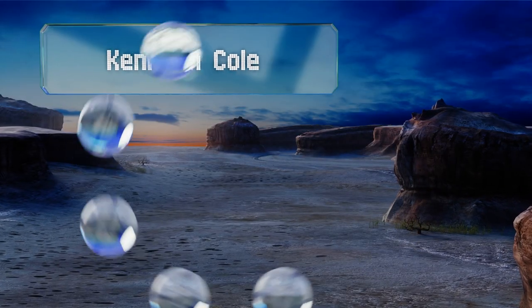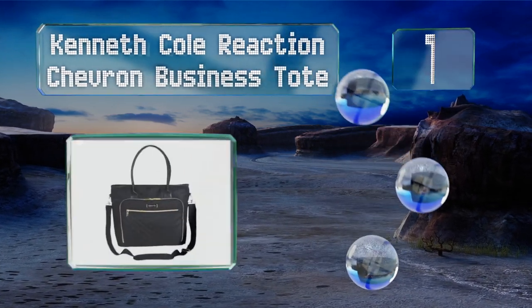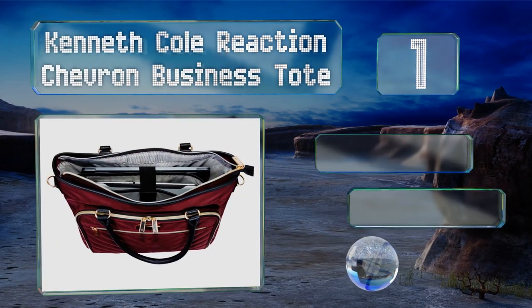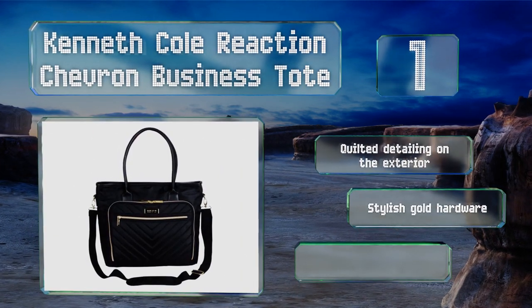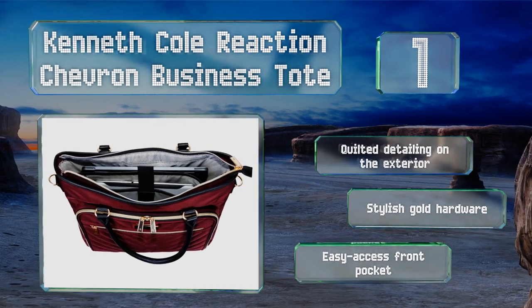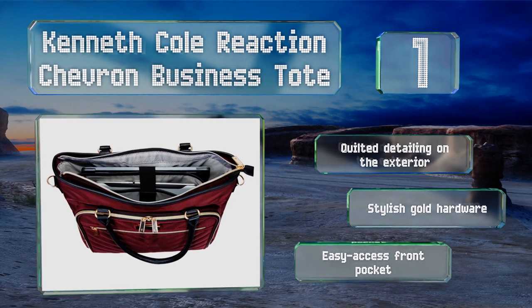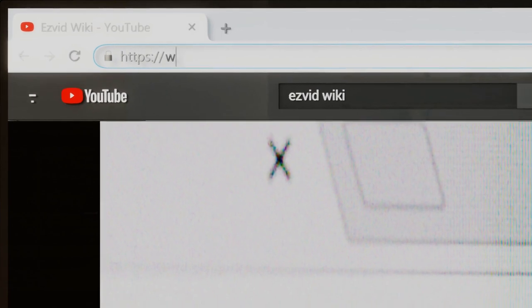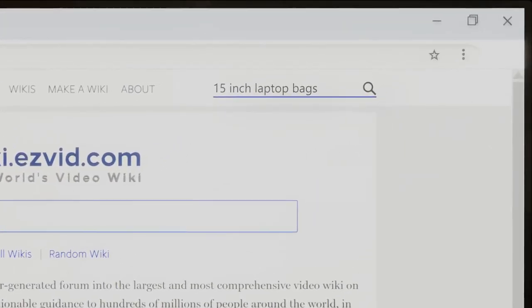Taking the top spot on our list, on the outside the Kenneth Cole Reaction Chevron Business Tote looks like a fashion accessory, but inside it's got features that make it ready for a day at the office — like pen holders, internal slips for electronics, and enough room for documents. It features quilted detailing on the exterior, stylish gold hardware, and an easy-access front pocket.